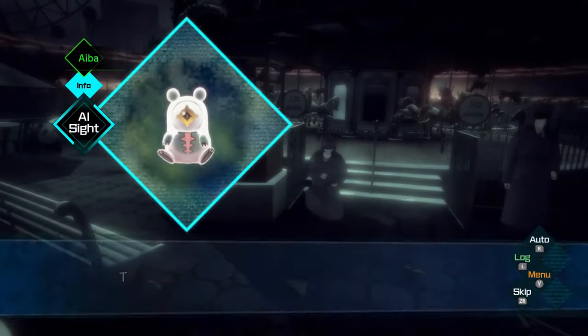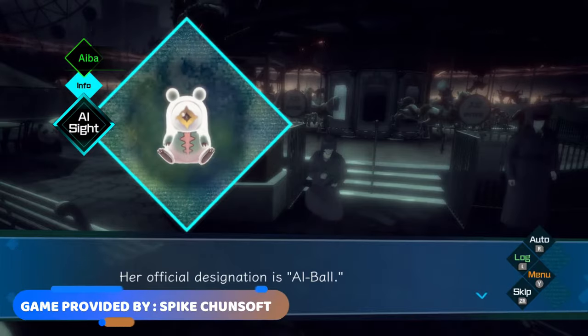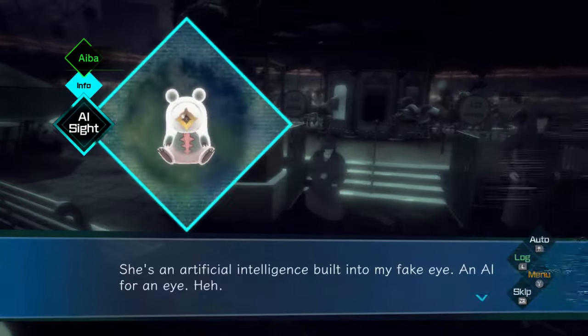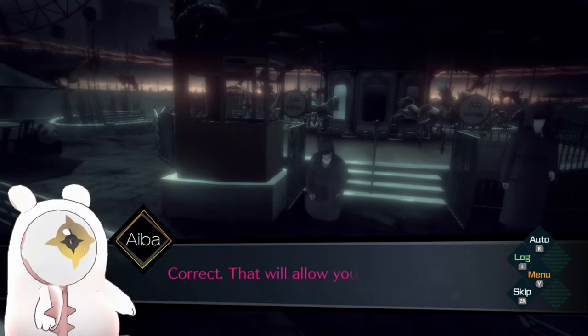Yo, what's up guys, Blasu here. Today we're reviewing AI: The Somnium Files for Nintendo Switch. Thank you so much to Spike Chunsoft for providing me this game to review. Even though they did provide it, this would not change my opinion on the game, so this review is all crystal clear of my full-on opinions.